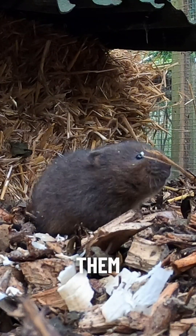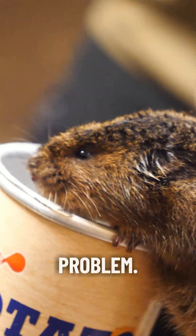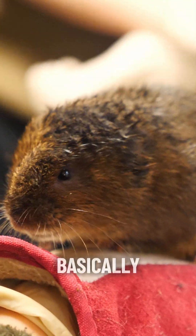We're now releasing them into areas where those American minks are no longer a problem. We're able to basically re-establish those historical water vole populations to help that species reverse their decline and hopefully no longer get that nasty tagline of Britain's fastest declining mammal.